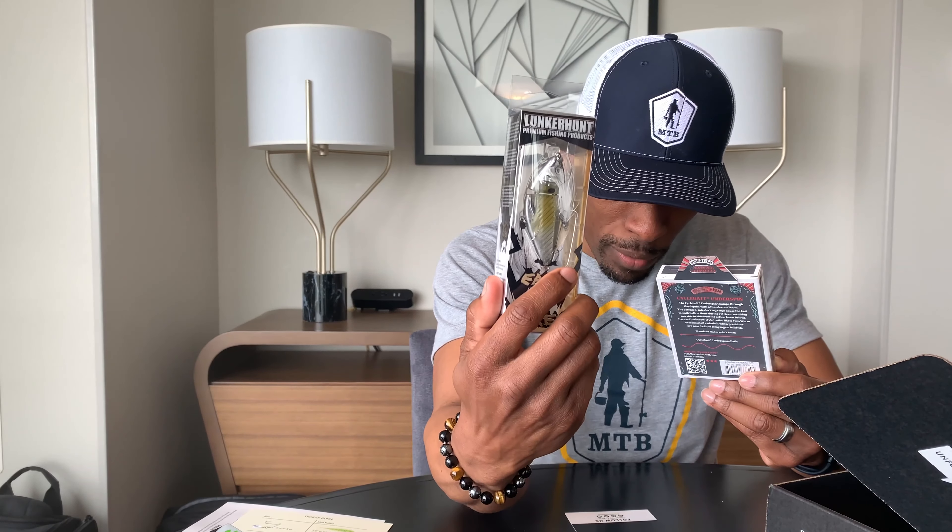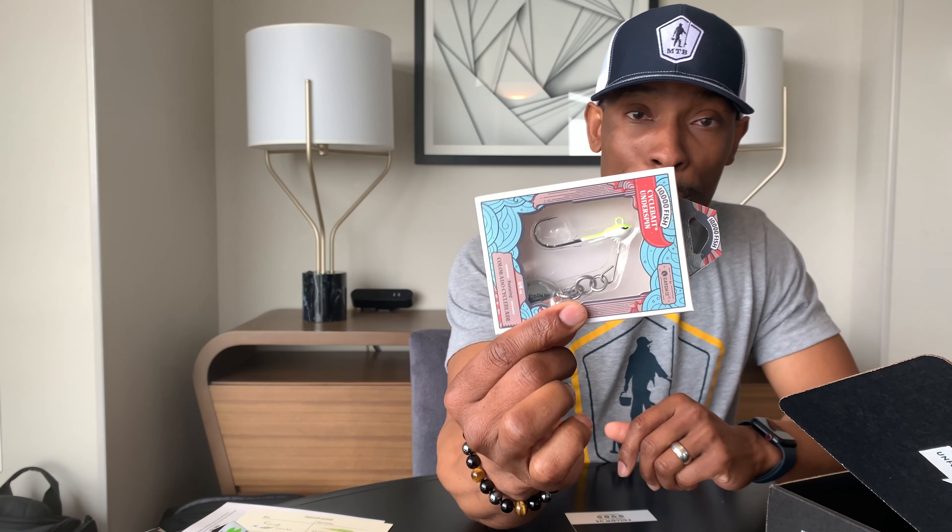The last item is the Cycle Bait Underspin by 10,000 Fish. The IMA was $9.99, and this Cycle Bait Underspin is $6.99. It's a really unique looking underspin and I'm curious to see what it does.